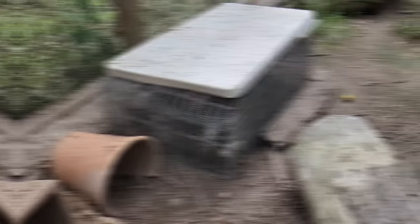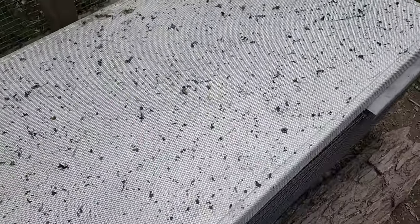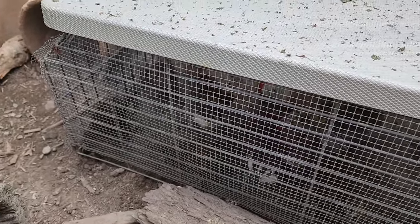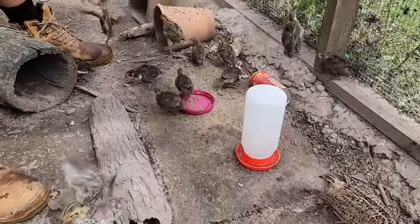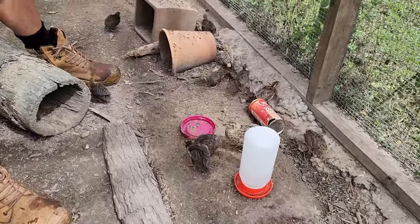They have been here for two days now overnight in there, and they really look like they desperately want to get out. So now let's get them out. Look at them — yay, testing the wings!